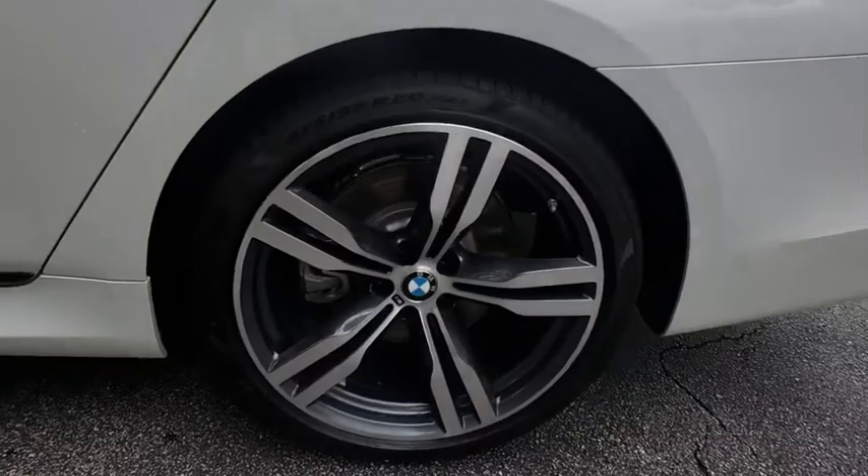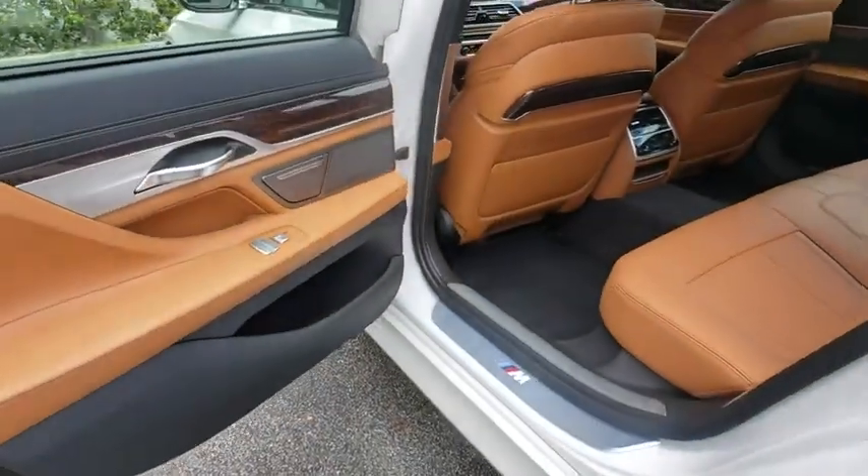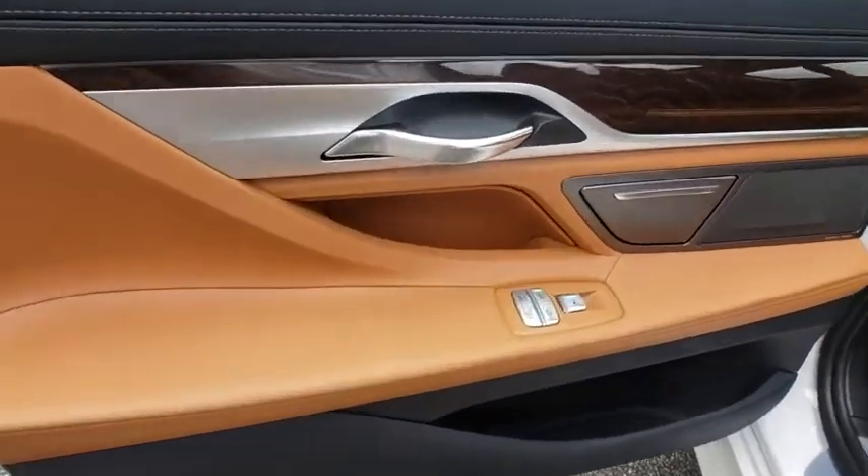Power steering, adjustable steering wheel, keyless start, hard disk drive media storage, cruise control, auto dimming rear view mirror, floor mats.